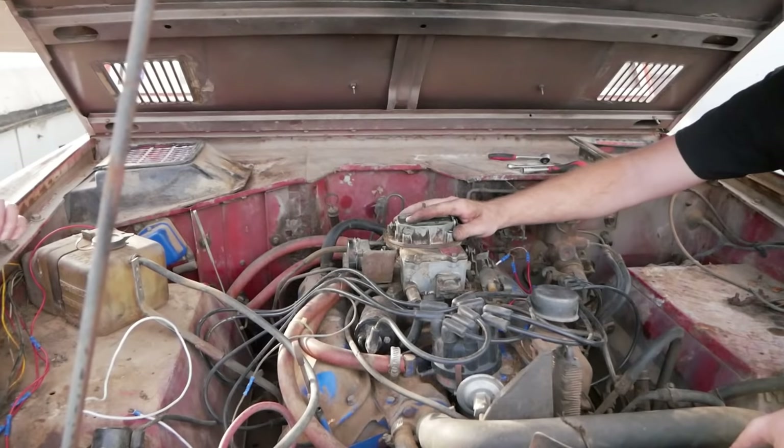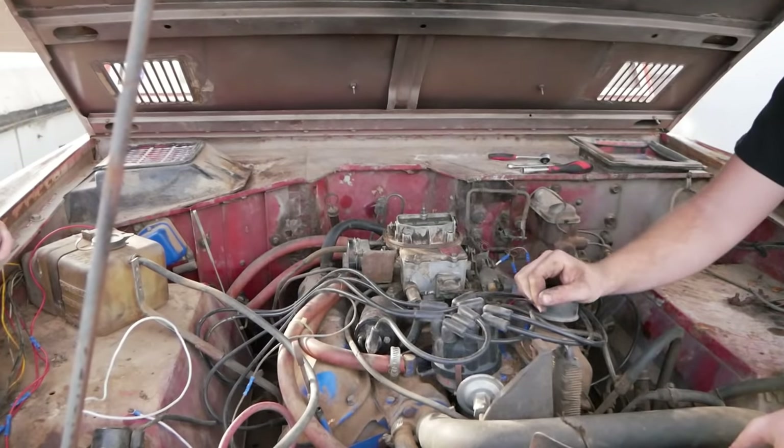Alright, carburetor rebuild attempt number 2 is complete. Let's do the thermostat and an oil change.